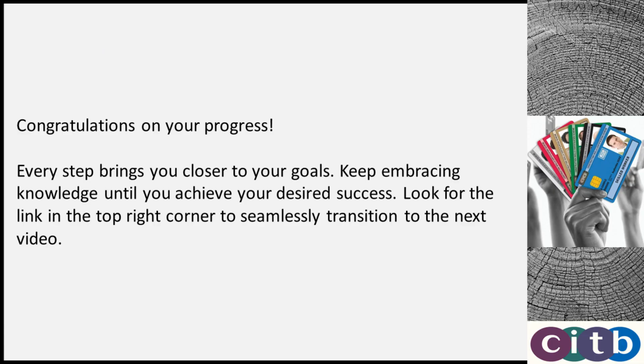Congratulations on your progress. Every step brings you closer to your goals. Keep embracing knowledge until you achieve your desired success. Look for the link in the top right corner to seamlessly transition to the next video.